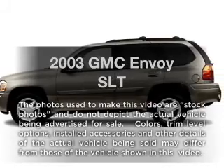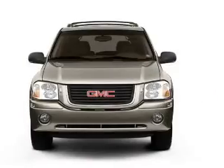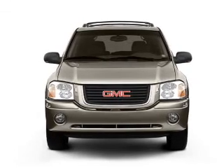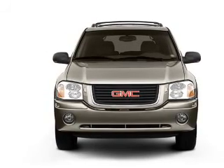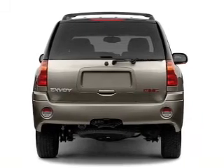Get noticed in this 2003 GMC Envoy. If you're looking for an automobile with great attributes, look no further. With a solid six-cylinder engine that responds smoothly to its automatic transmission, stand out from the crowd with premium wheels.